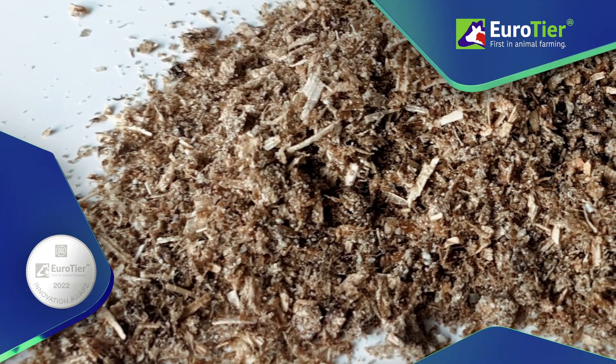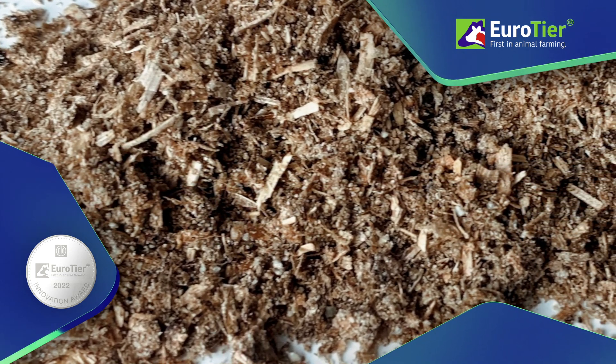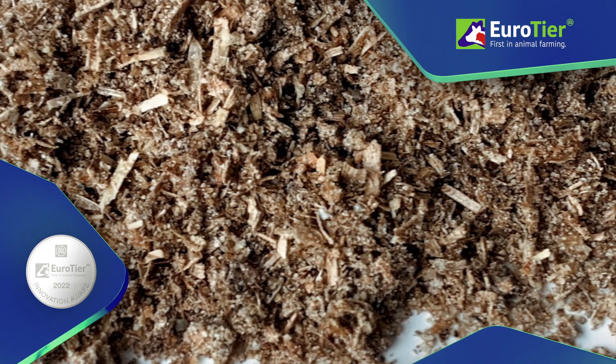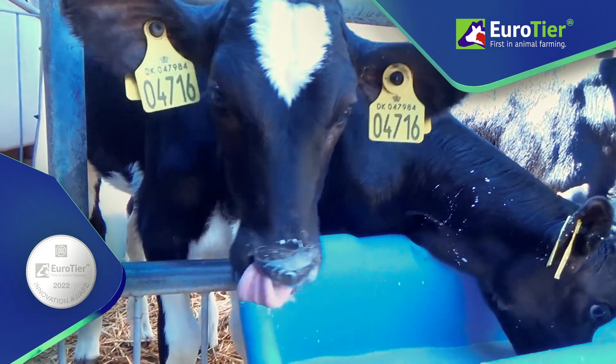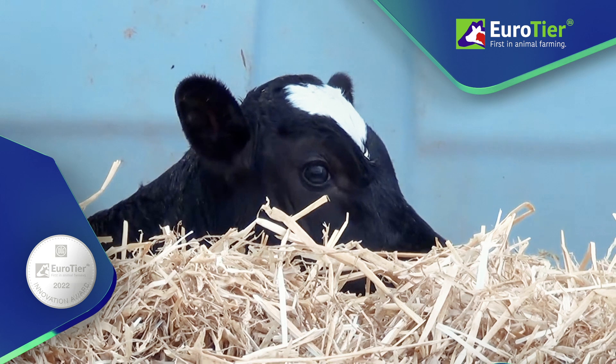RRR tocopherol sheathed with lecithin to offer good oxidation protection is used as a source of vitamin E rather than the usual tocopherol acetate, because it's more readily absorbed. The lecithin protection keeps the vitamin E stable for a longer period of time, thus increasing its shelf life.